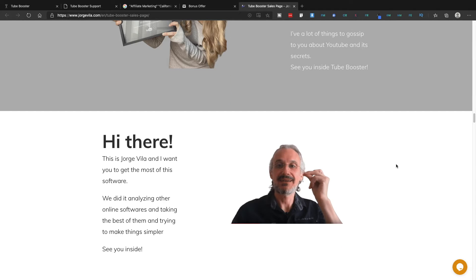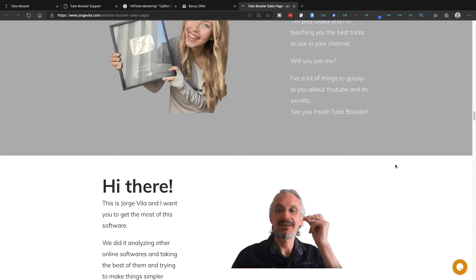The two creators of Tube Booster are my fellow Ministry of Freedom members, and they're simply implementing what we have all learned inside the Ministry of Freedom.